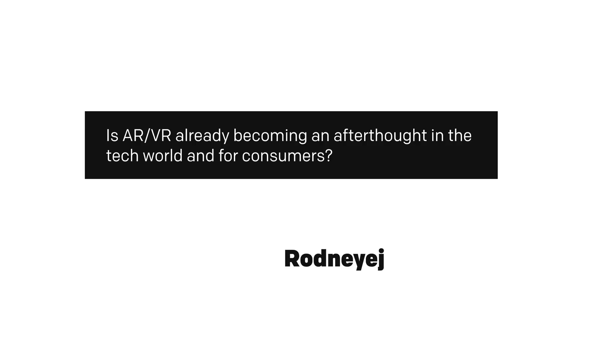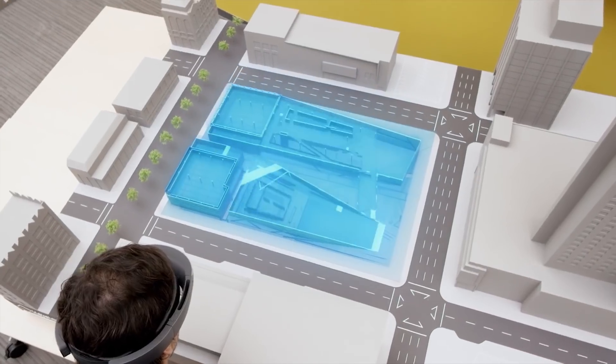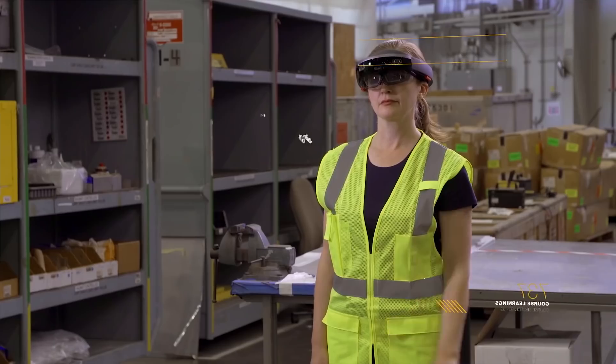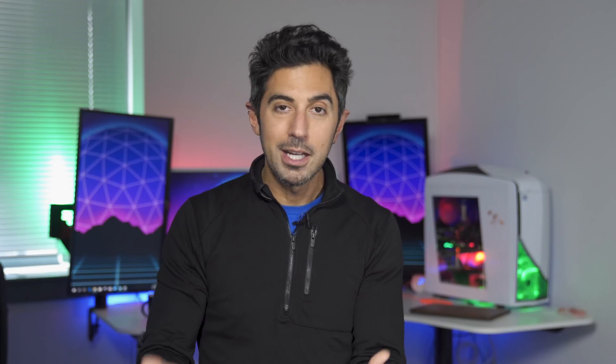Is AR or VR already becoming an afterthought in the tech world and for consumers? This is a really interesting question because I love the idea of future computing. AR and VR is still just not really catching on. The Steam store is creeping along, HTC Vive is still there, and even Windows Mixed Reality is chugging along — it's getting updates, it's getting better.